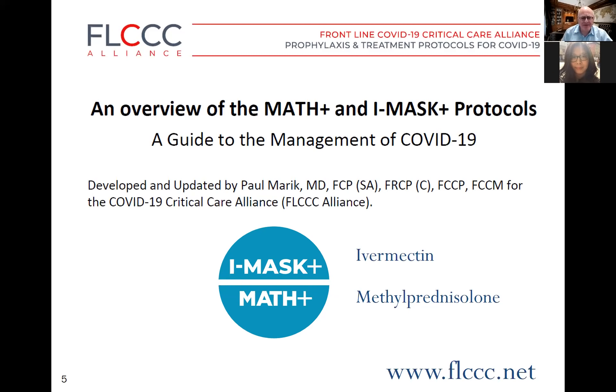The IMASK protocol is based on ivermectin, and MATH+ on methylprednisolone. There's a lot of information, so I'd suggest people visit our website at flccc.net where you can download a whole host of useful information.